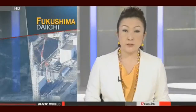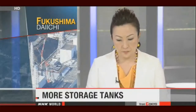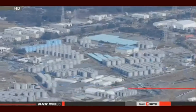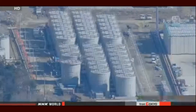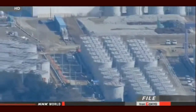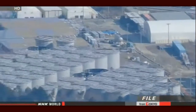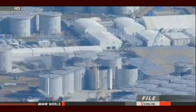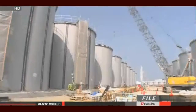The operator of the Fukushima Daiichi nuclear plant plans to add more storage tanks for contaminated water by the end of next March, a year earlier than originally scheduled. TEPCO will increase the capacity of the tanks to up to 800,000 tons by March 31st. Currently, tanks at the plant can store about 480,000 tons of radioactive water, but 90% of them are already full.